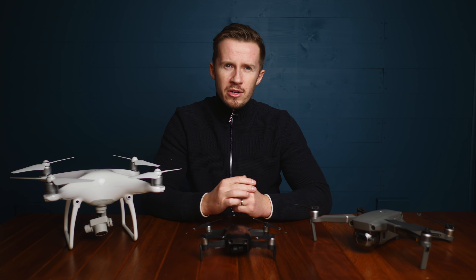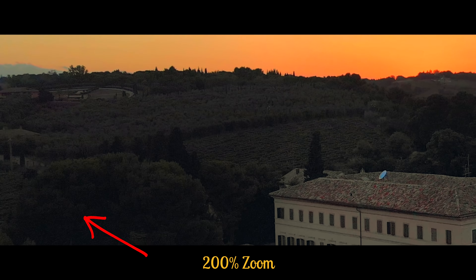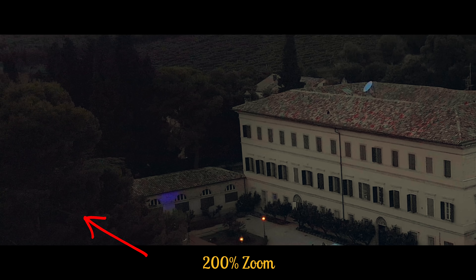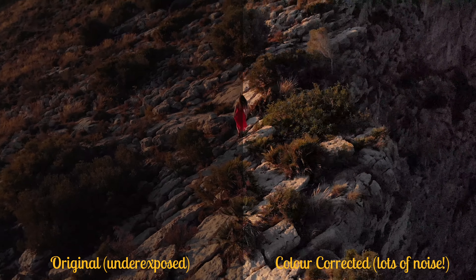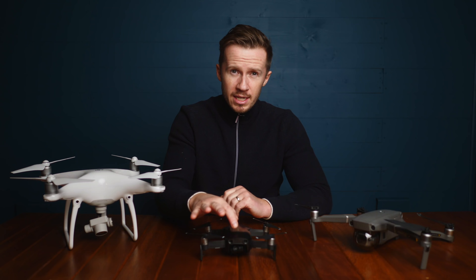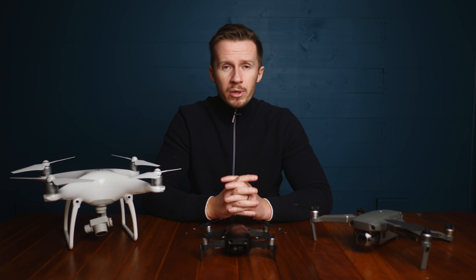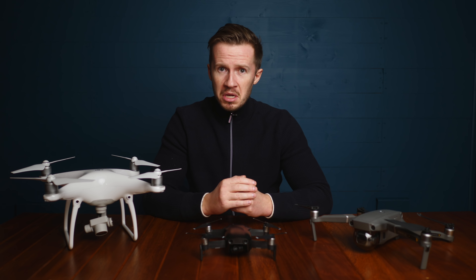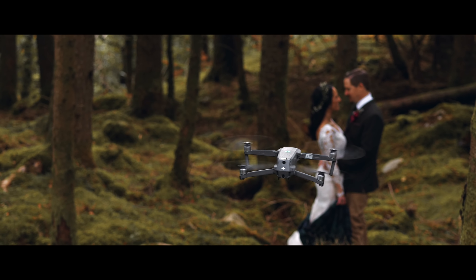However, as the light conditions start to deteriorate later in the day or if it's just a dull day, there is quite a strong chance you're going to see quite a lot of noise in the shadows. You might see a red cast on the image, and we've found that quite difficult to colour grade out. As a tip, make sure you don't underexpose Mavic Air footage because it's going to make that noise in the shadows a whole lot worse. It's perfectly understandable on a tiny camera with a tiny sensor, but it's important to know about it when making your purchasing decision.